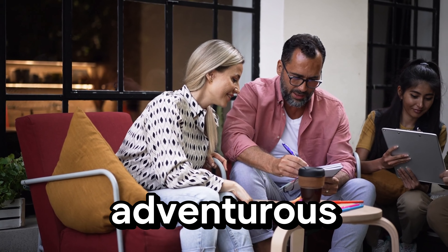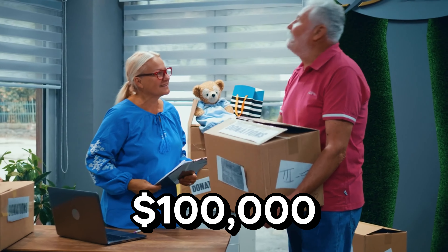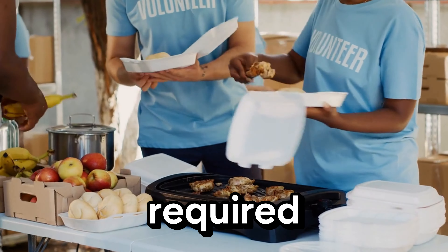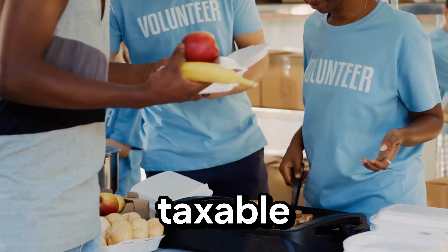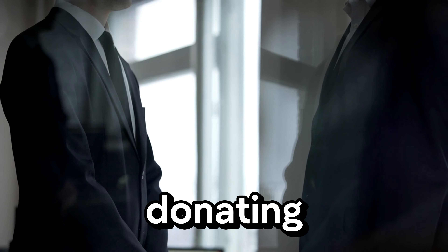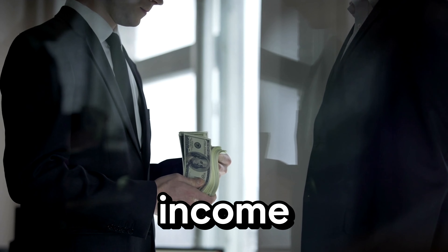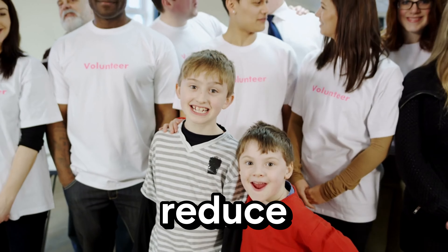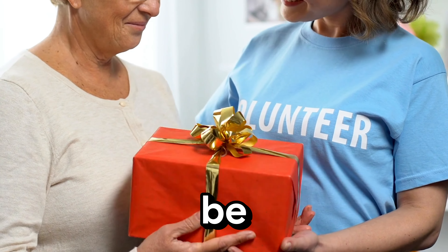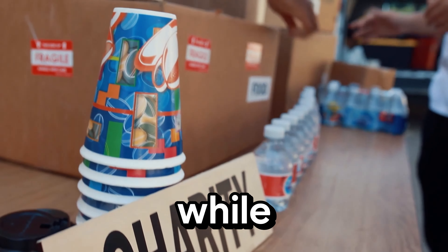Here's a tactic for the more adventurous: Qualified Charitable Distributions, or QCDs. If you're over 70 and a half, you can donate up to $100,000 directly from your IRA to a qualified charity. This donation counts towards your Required Minimum Distribution (RMD) but isn't included in your taxable income. For example, if you need to take an RMD of $10,000 but don't need the money, donating that $10,000 directly to a charity fulfills your RMD requirement without increasing your taxable income. Not only do you reduce your tax burden, but you also support a cause you care about — it's a win-win.